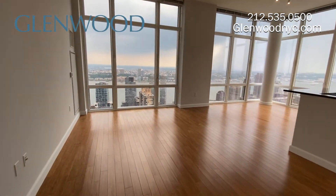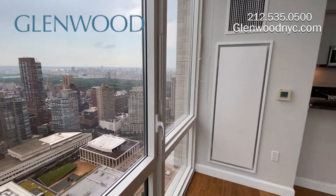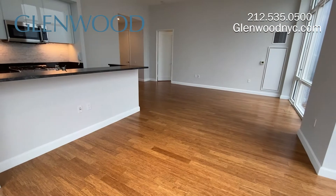The floor-to-ceiling windows offer breathtaking views. Air conditioning and heat can be controlled from both the dining area and living room.